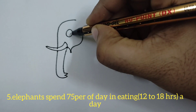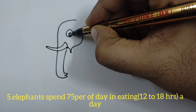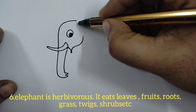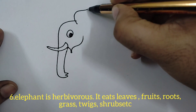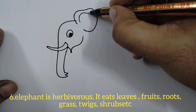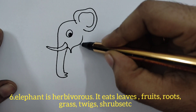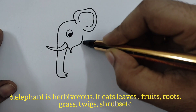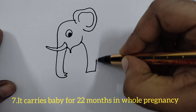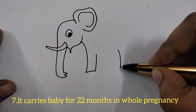Elephants spend 75% of the day eating — they eat 12 to 18 hours a day. Elephants are herbivorous; they eat leaves, fruits, roots, grass, twigs, shrubs, nuts, etc. They don't eat non-vegetarian food.